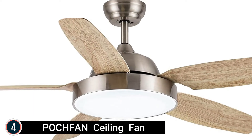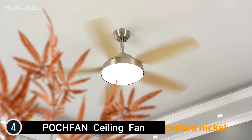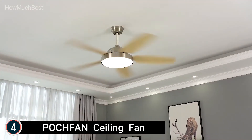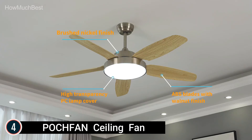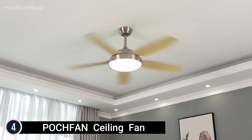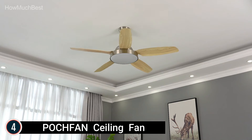Here is item number 4, the Pochfan Ceiling Fan. This indoor ceiling fan with light features integrated LED covered by a high frosted transparency PC shade. The brushed nickel body and walnut finish plastic blades match contemporary design. LED light with downrod is 36W, with an LED luminescent area of approximately 20 inches. High transparency acrylic cover makes the light more evenly distributed and brighter. Three color temperature options produce various atmospheres.